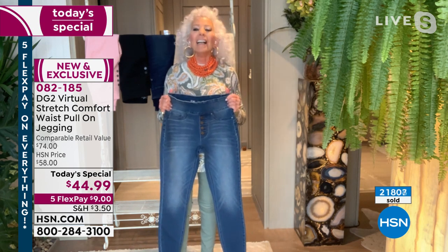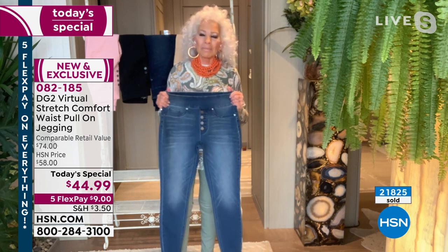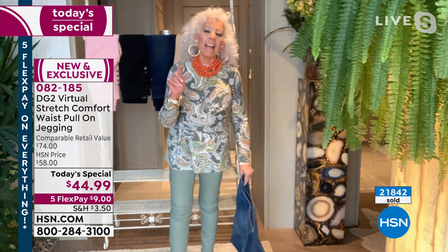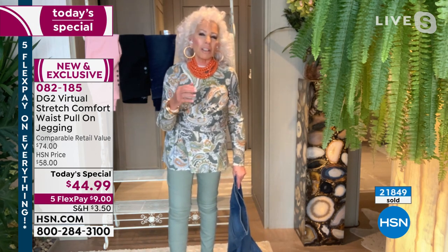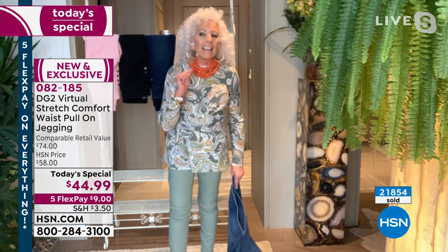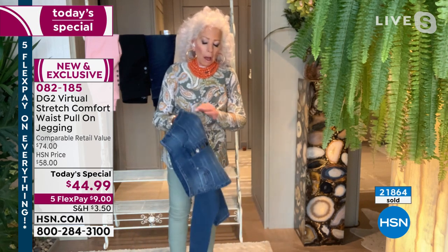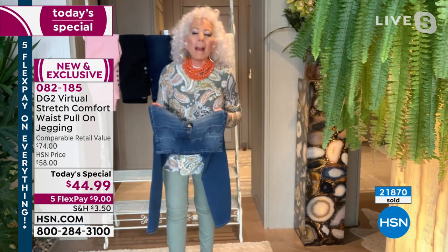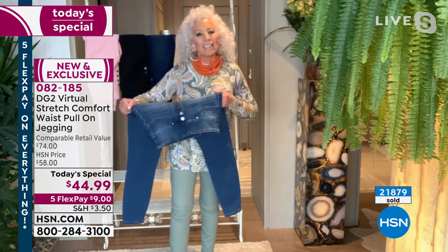Are you a DG2 girl, are you a collector? Tell me about yourself. Oh yes — I started about three years ago. I needed a pair of nice black slacks, which are hard to get right, and I ordered a pair of slacks and got so many compliments on them. You sound like you're from Long Island or New Jersey. Well, I live in East Providence, Rhode Island, but I'm from New Bedford, Mass.